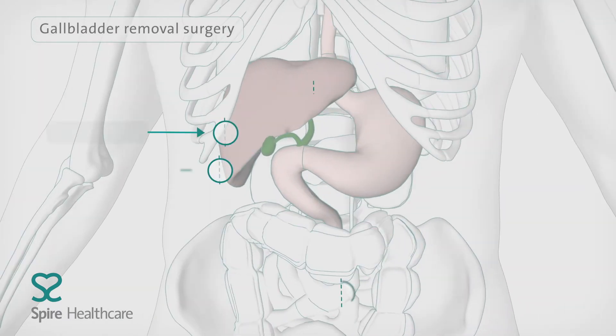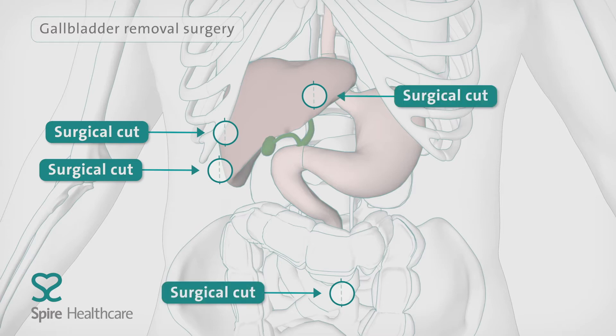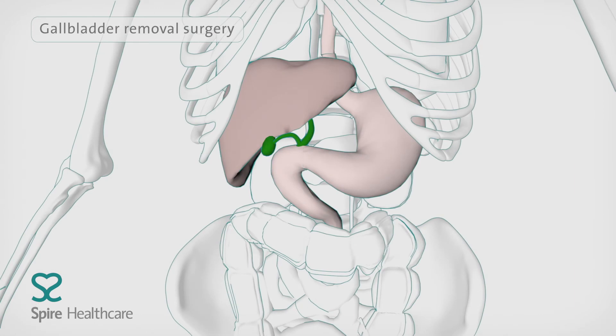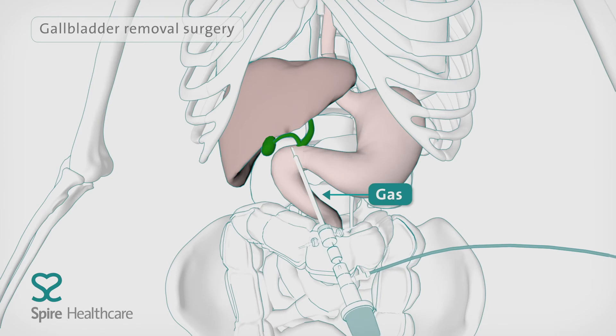With keyhole surgery, your surgeon will make small cuts in your tummy just under your ribs. They'll then insert gas into your tummy so they can see your gallbladder and surrounding organs more clearly.